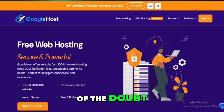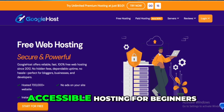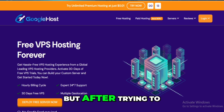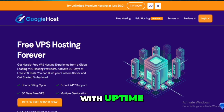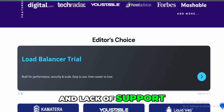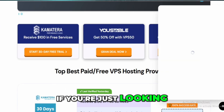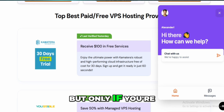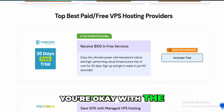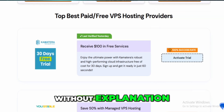I wanted to give Googie Host the benefit of the doubt because I love the idea of free, accessible hosting for beginners. But after trying to use it myself and seeing how many users have had serious issues with uptime, account removals, and lack of support, I can't recommend it. If you're just looking to experiment or build something temporary, maybe it's worth checking out — but only if you're making regular backups and you're okay with the idea of everything disappearing without explanation.